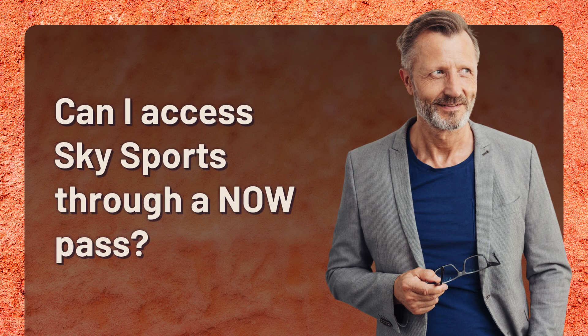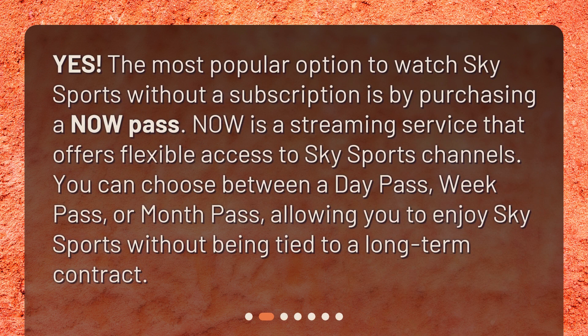The most popular option to watch Sky Sports without a subscription is by purchasing a Now Pass. Now is a streaming service that offers flexible access to Sky Sports channels. You can choose between a day pass, week pass, or month pass, allowing you to enjoy Sky Sports without being tied to a long-term contract.